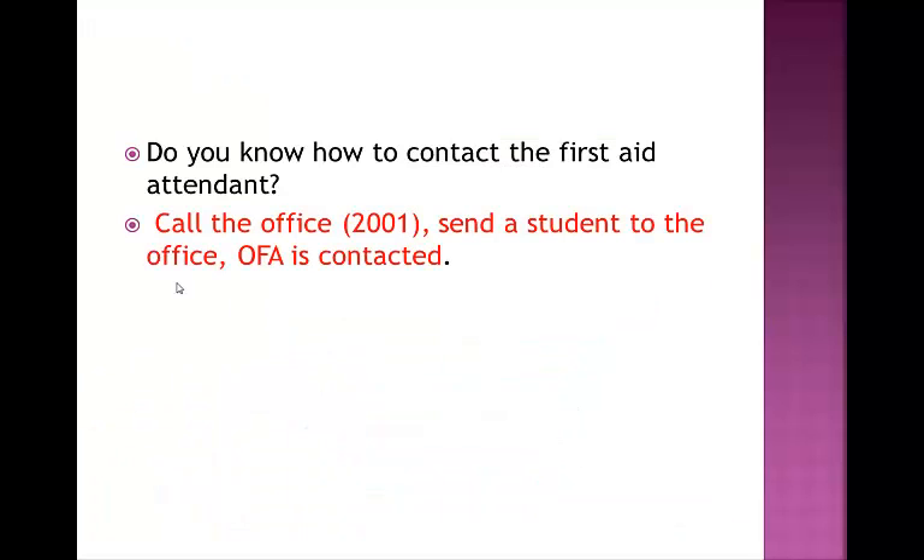Contacting the First Aid Attendant is very straightforward. Call the office at 2001. You may send a student to the office if you can't get to the phone, and the Occupational First Aid Attendant will be contacted and sent to help you immediately. Administration or other staff may also attend the situation.